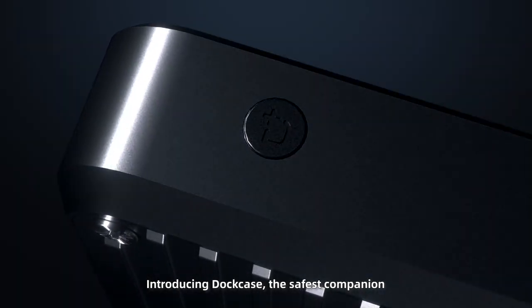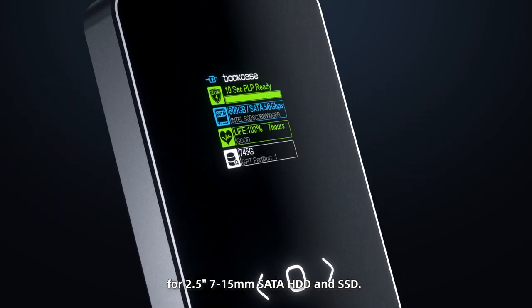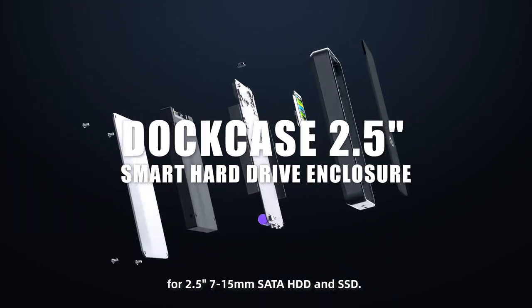Introducing Dot Case — the safest companion for 2.5 inch, 7 to 15 millimeter SATA HDD and SSD.